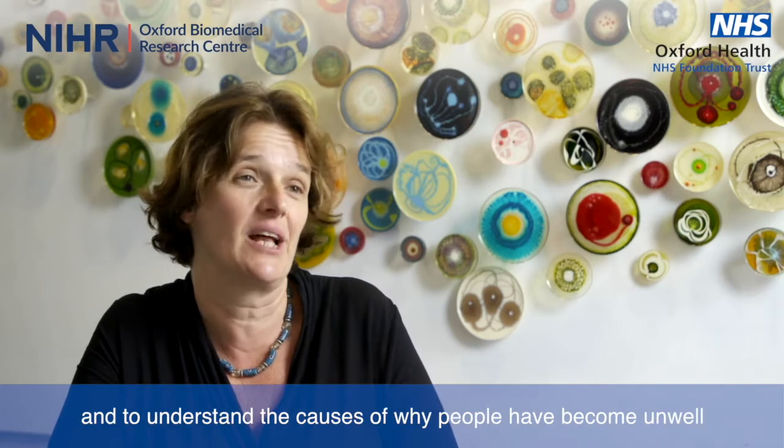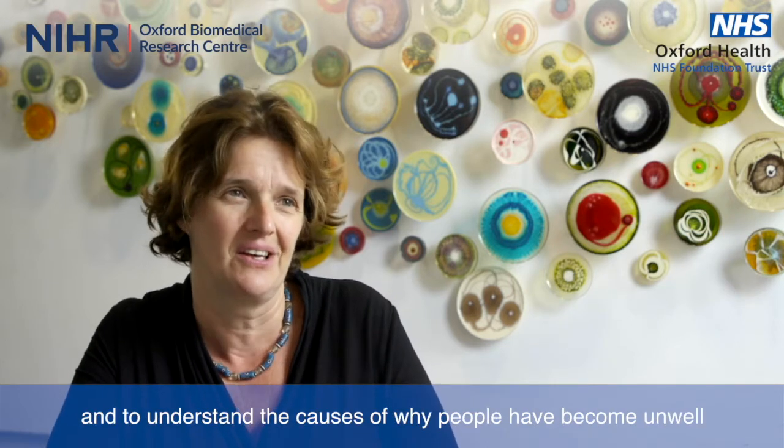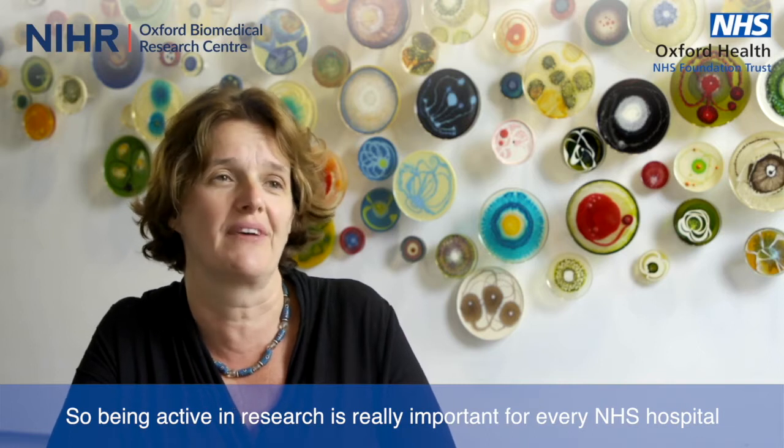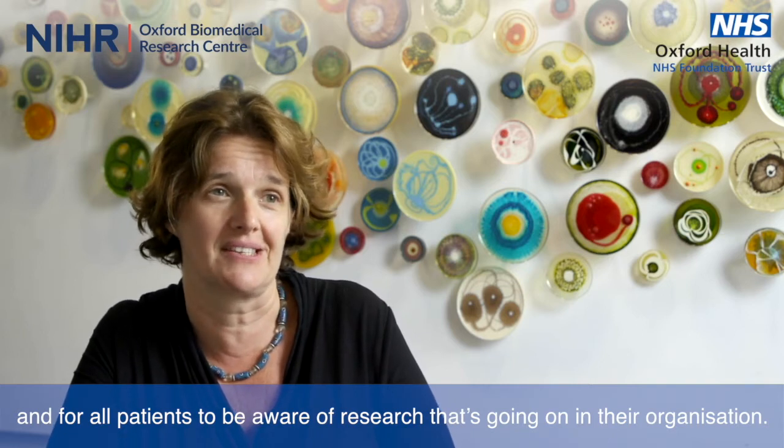Clinical research is really important for all of our mental health services. It's the only way that we get to know what helps people and to help understand the causes of why people have become unwell when they have. So being active in research is really important for every NHS hospital and for all patients to be aware of research that's going on in their organisation.